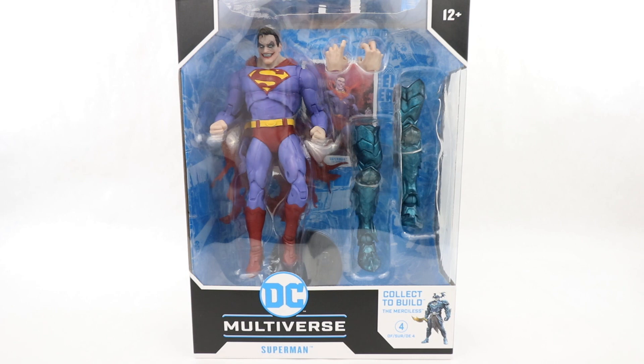Hi everyone and welcome to Home Radio Collectibles where today we're going to be taking a look at the McFarlane Toys DC Multiverse Superman The Infected, and this is part of the Collector Build The Merciless Wave.